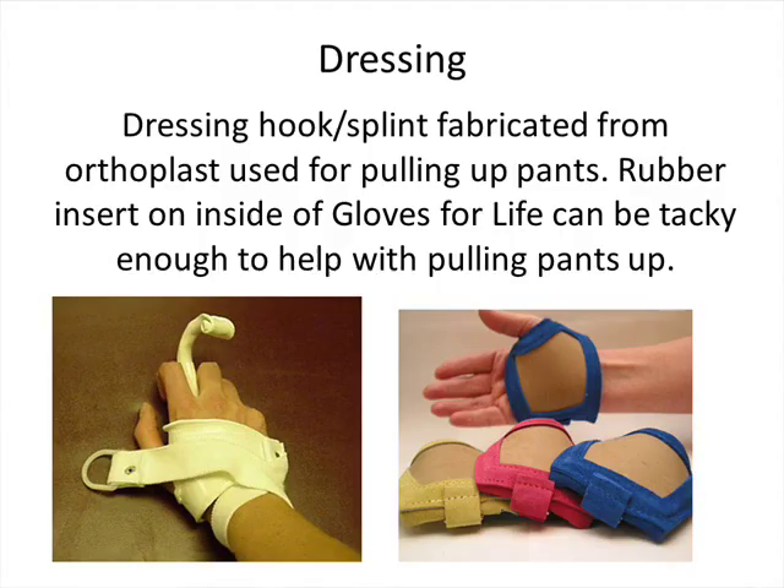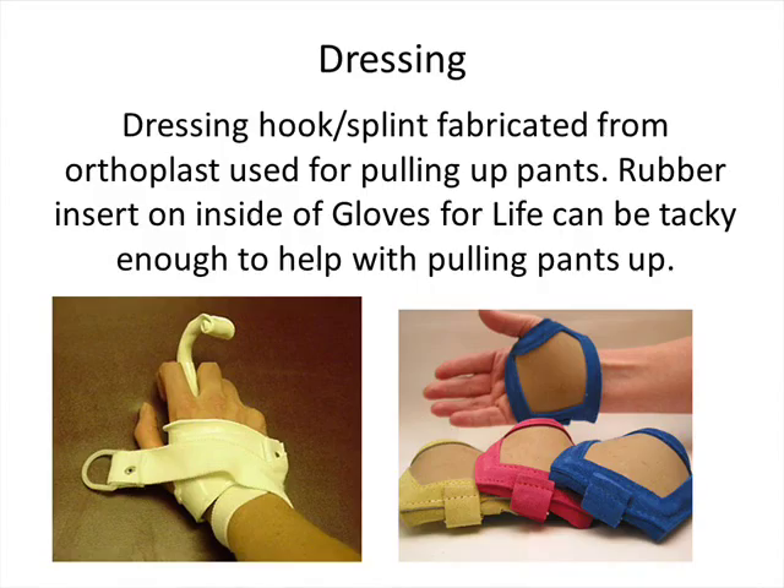For zipper pulls, you can use a key ring or anything similar. There's also something called a pocket dresser, and I like one particular version because it has a universal cuff attached at the top and is more versatile than a traditional button hook or zipper pull — it has all sorts of different attachments for more types of clothing.